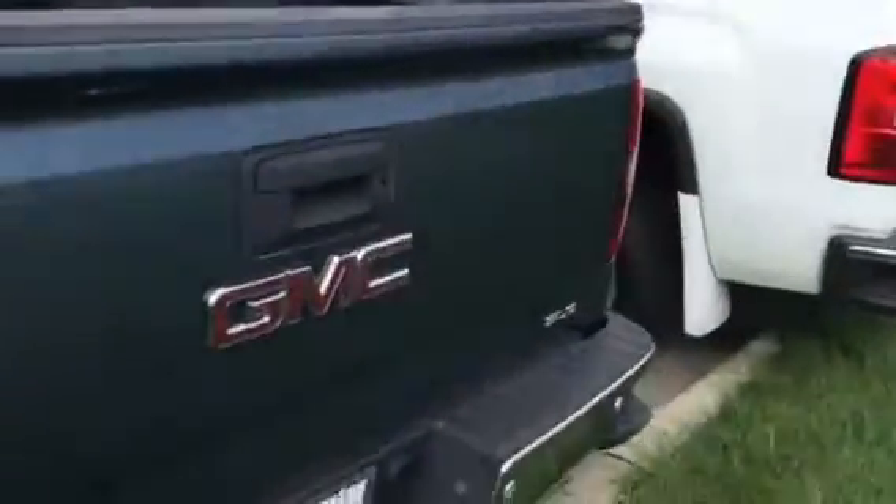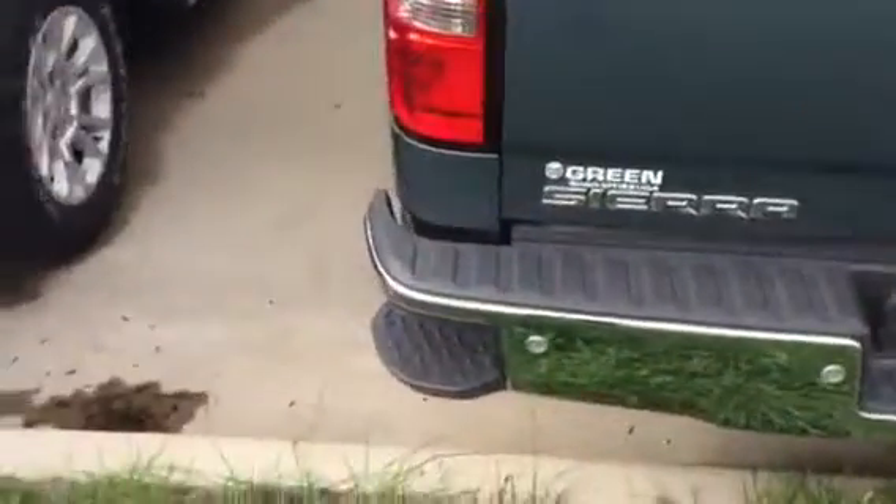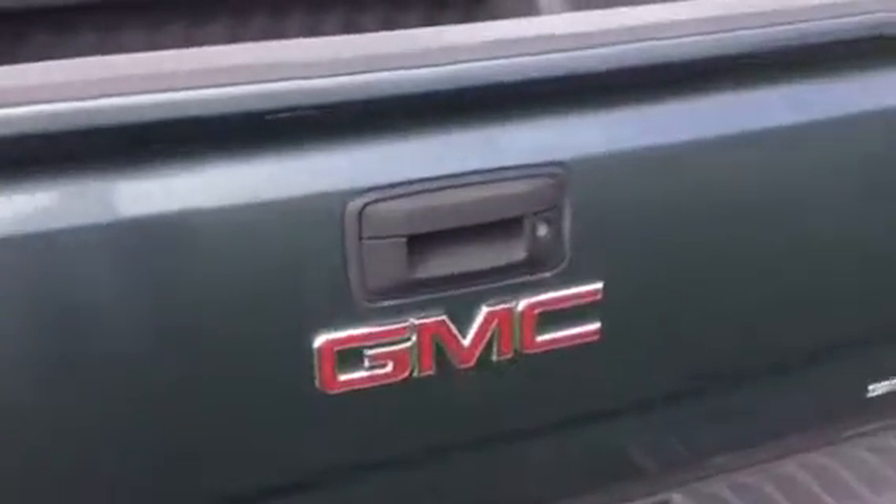The previous owner installed a spray-in bed liner. Besides the backup camera, it has rear park assist, a corner step bumper, and this is a locking tailgate. They also installed mud guards, I noticed.